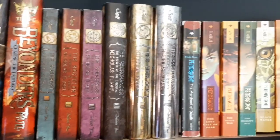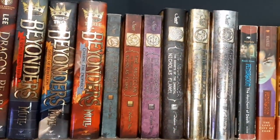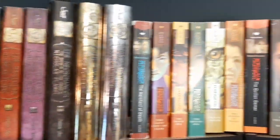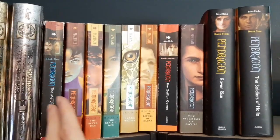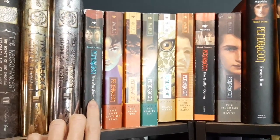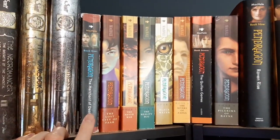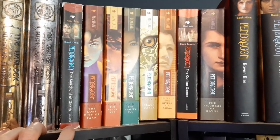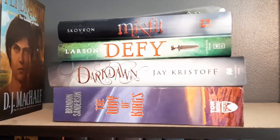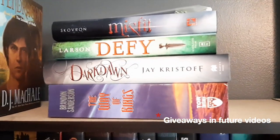Here are some of the books that Marcus enjoyed as a teenager. Starting off, we have the Secrets of the Immortal Nicholas Flamel series, and then the Pendragon series. This is the first one that actually got him into reading — it was given to him by his aunt, and when he read it he really enjoyed it and it sparked his love for reading. This is Marcus's pile of books that he has double copies of. I might be doing giveaways with these books, so stay tuned for that.